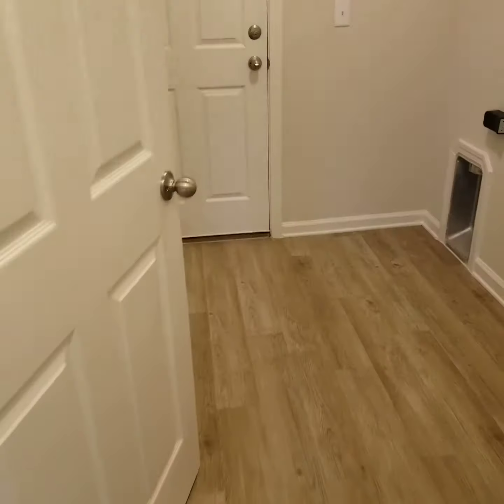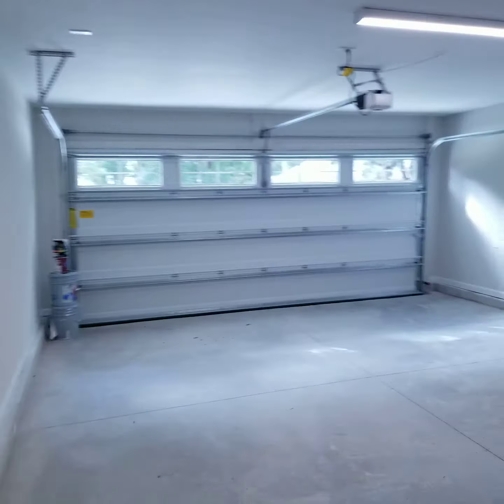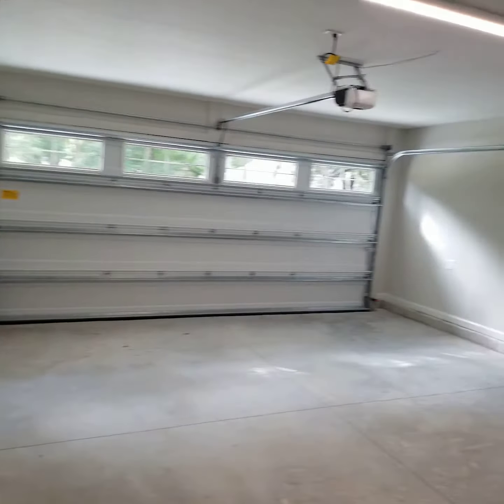Step out and come into the laundry room, set up for a side-by-side washer and dryer. And finally, our two-car garage.